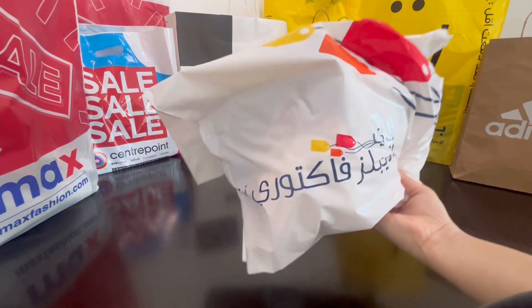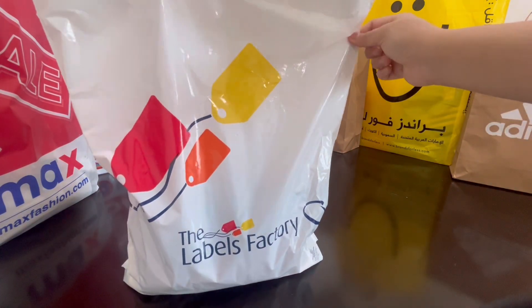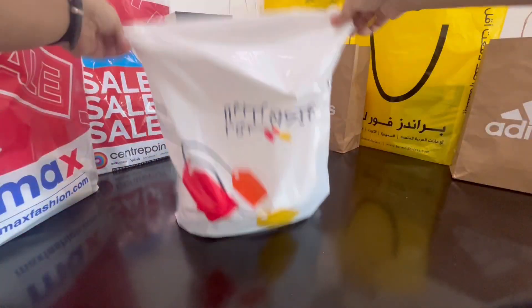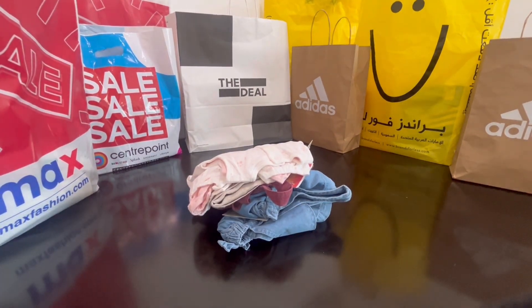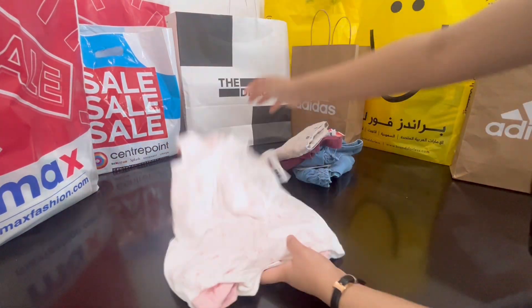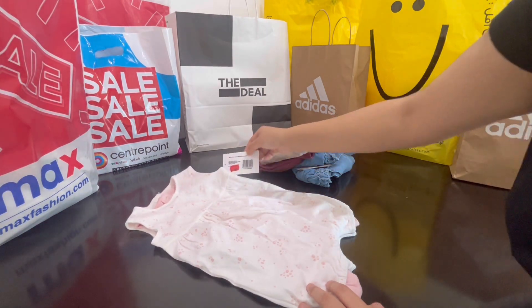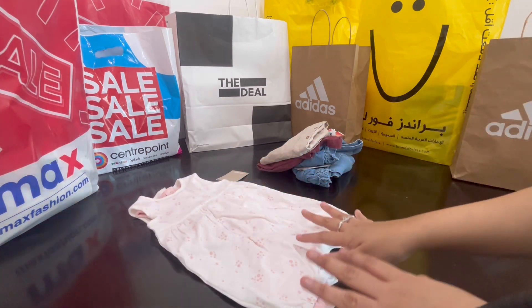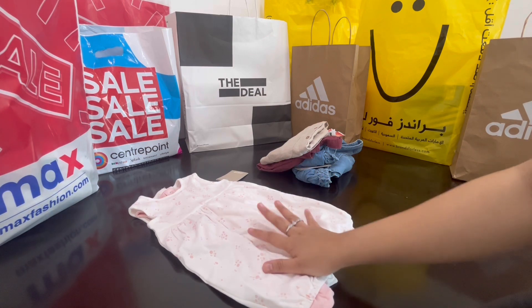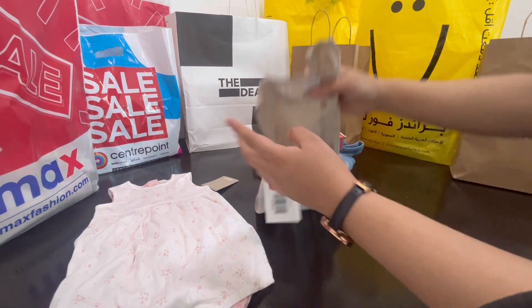Now we will open this bag from the outlet mall — this is the Labels Factory, and you've got to see what's inside. They have some amazing offers. This is a pack of two rompers, only for 10 dirhams, and they had a further 15% off, so I got these two for just 7 dirhams. Then we got this jumpsuit, again from Mamas and Papas.